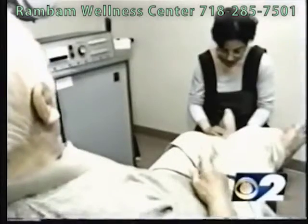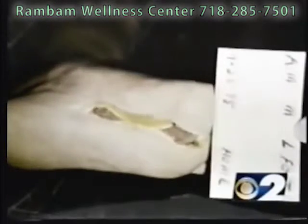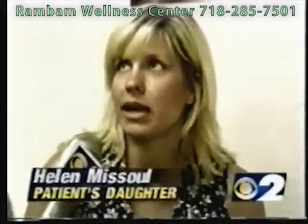It can be used in a hospital, a doctor's office, or at the patient's home. It was very good for Helen Massoul's father. He had surgery on his feet, but the incision would not heal. All you have to do is program it, wait for it to warm up, and he would just sit comfortably in his recliner and have his treatment three times a day.